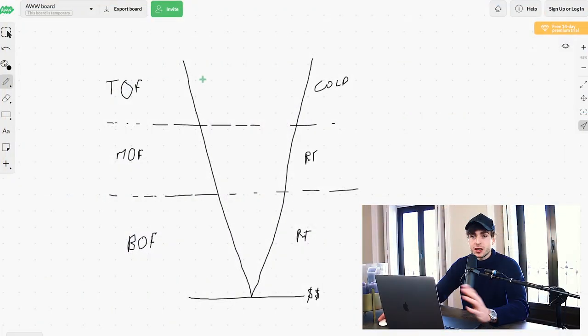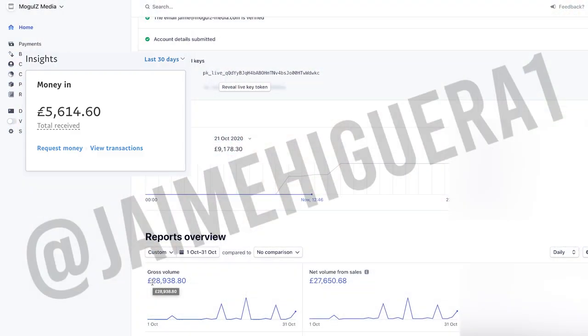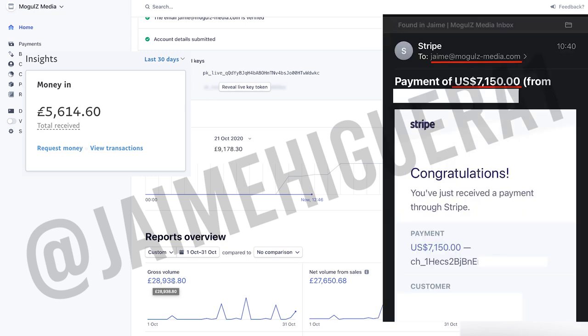Over the past few weeks, I've been putting out training after training on social media marketing agency step-by-step blueprints that you can implement to be successful with your social media marketing agency, sharing with you the lessons I've learned from going from zero with my agency to 50k plus per month profit.